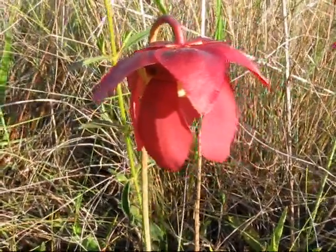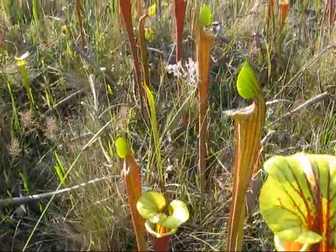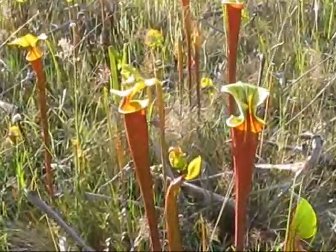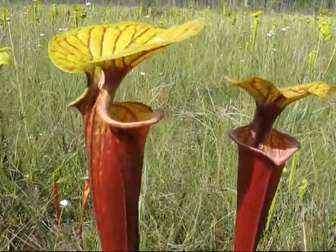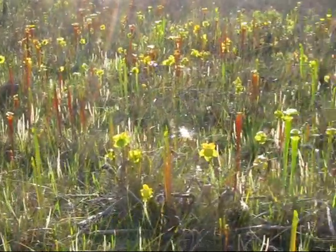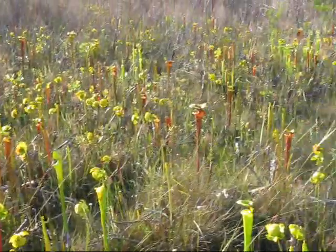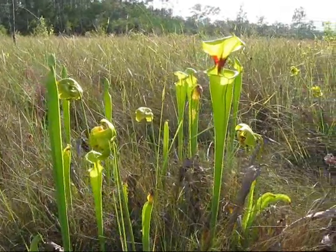Sarracenia psittacina is found in flower. These are the spectacular Sarracenia flava variety rubricorpora. Sarracenia flava is easy to spot, possibly one of the most abundant pitcher plants in the Apalachicola National Forest.